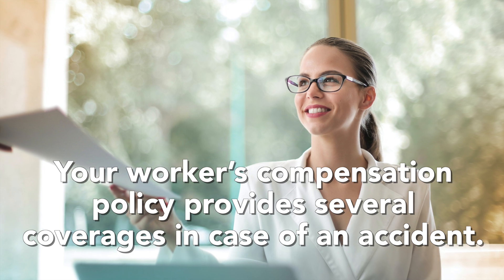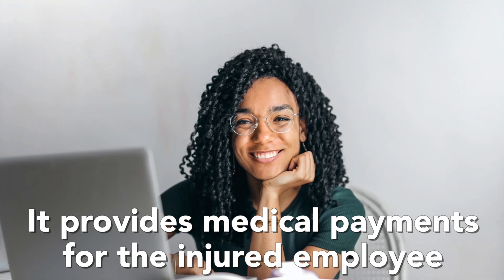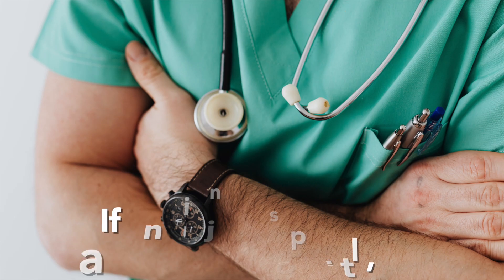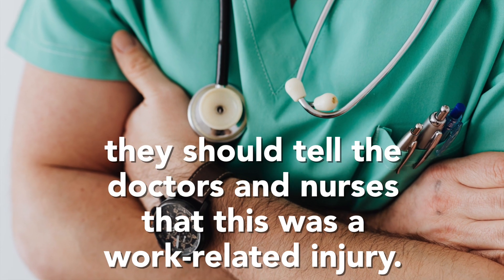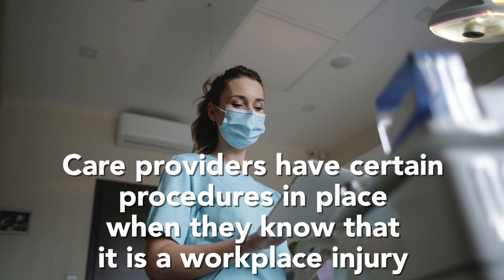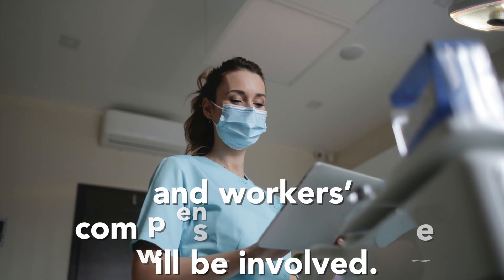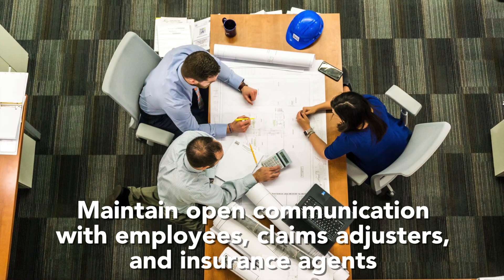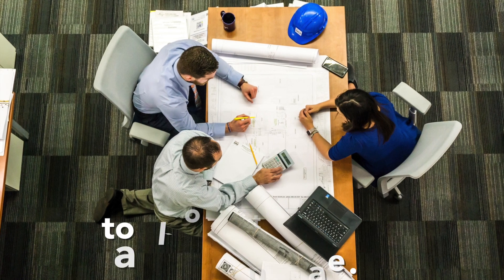Your workers compensation policy provides several coverages in case of an accident. It provides medical payments for the injured employee and could protect the employer from lawsuits. If an injured employee goes to a hospital, they should tell the doctors and nurses that this was a work-related injury. Care providers have certain procedures in place when they know that it is a workplace injury and workers compensation coverage will be involved. Maintain open communication with employees, claims adjusters, and insurance agents to allow for funds and treatment to ease in.